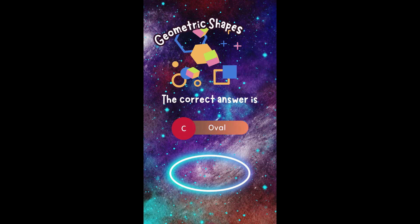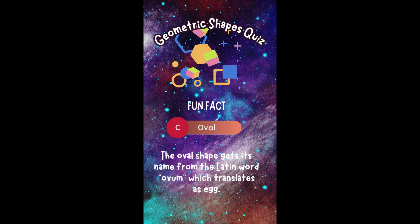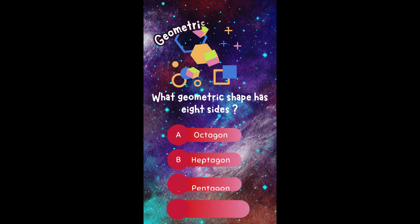The correct answer is C. Oval. Did you get it right? Fun fact! The oval shape gets its name from the Latin word 'ovum,' which translates as 'egg.'